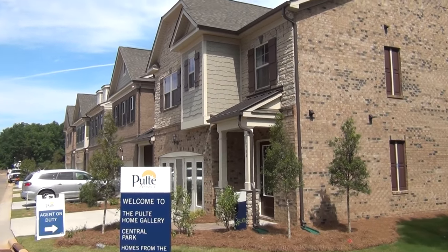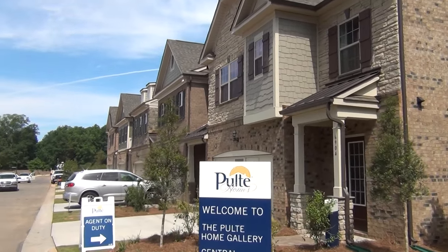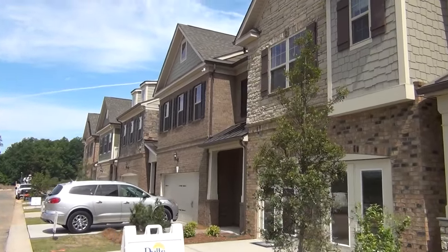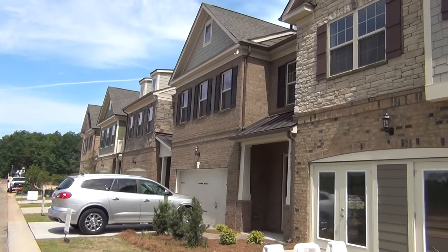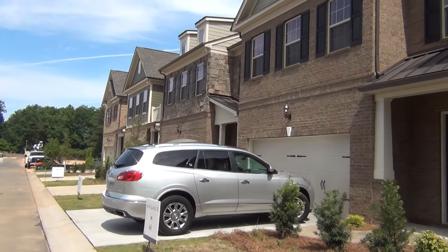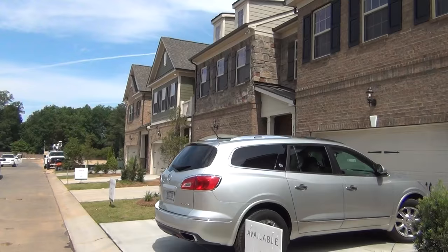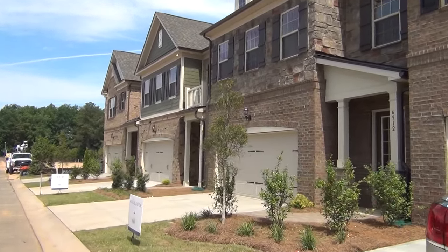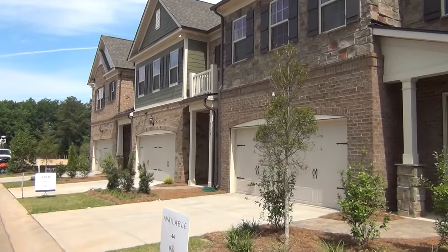Hey guys, this is Roger. I'm on location in Central Park, South Charlotte, at the corner of Ballantyne Commons and Providence Road, right there at the McKee Road and Ballantyne Commons intersection. The location is amazing, kind of tucked right behind the Lowe's.